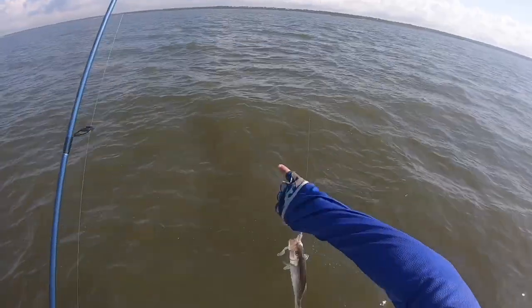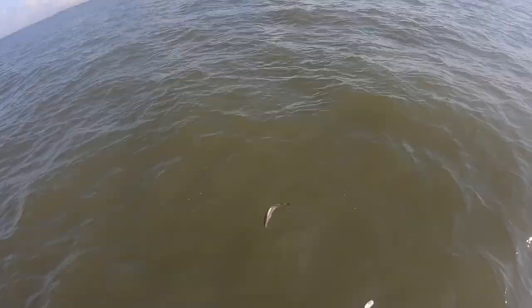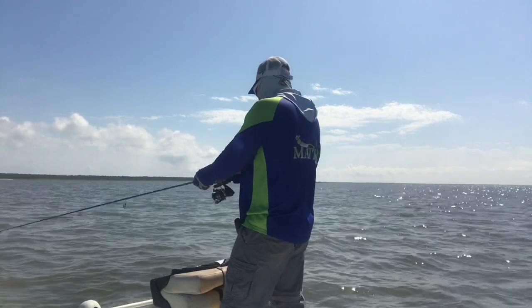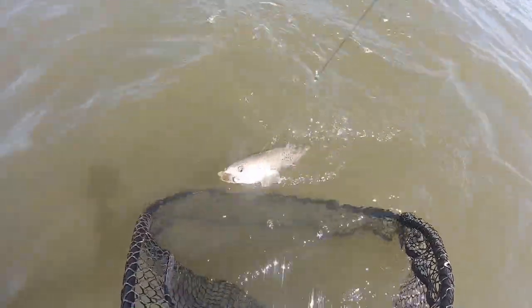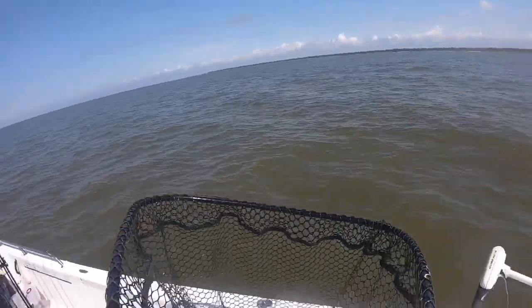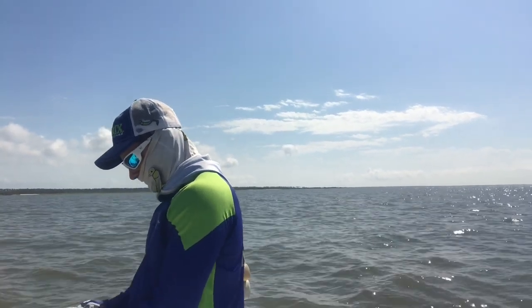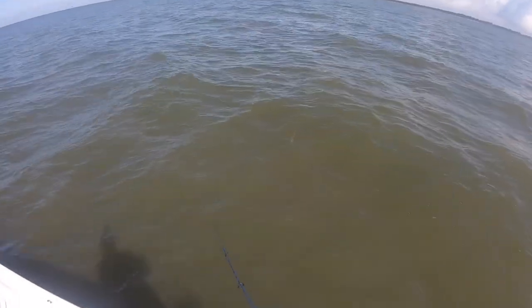Looks like the runt of the litter right here. Got another one coming in — not too big. I wanted to get some footage of netting fish just trying to expand, doing some different things. I most definitely did not need the net for this fish, but I'm just trying to have a little fun and mix it up a little bit.